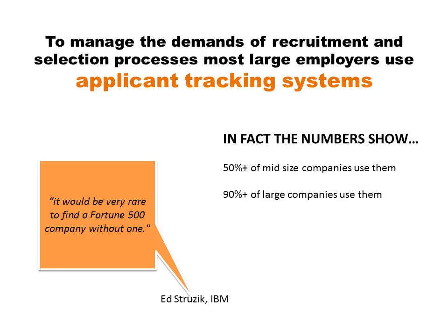What does this mean? Essentially it means if you are undertaking a job search campaign, the likelihood is that at some point your resume is going to be put through an applicant tracking system, and you want to make sure that your resume is designed effectively to work within these forums.